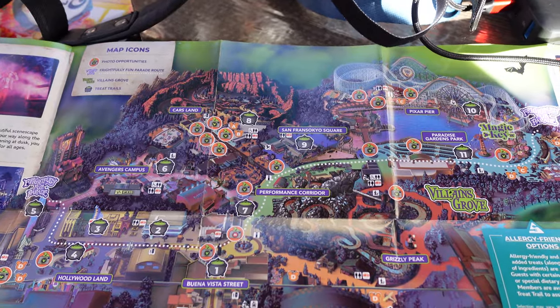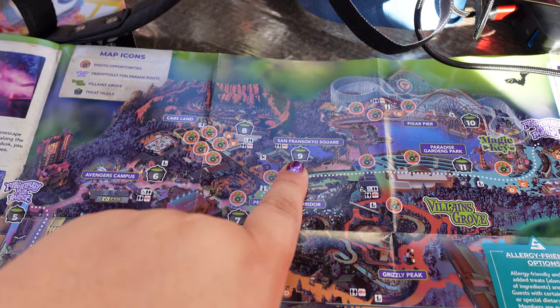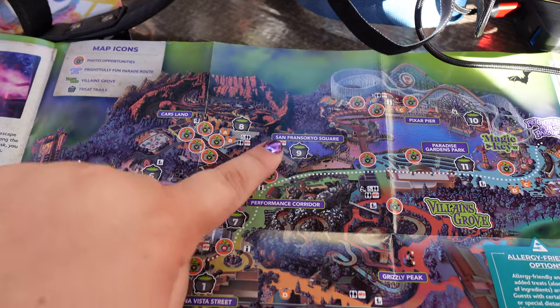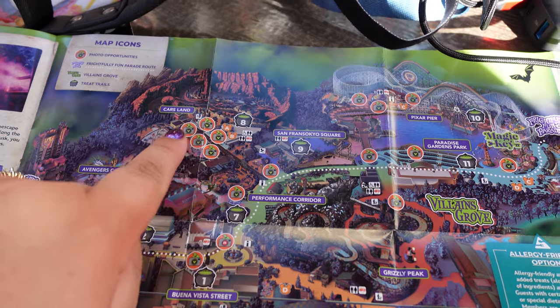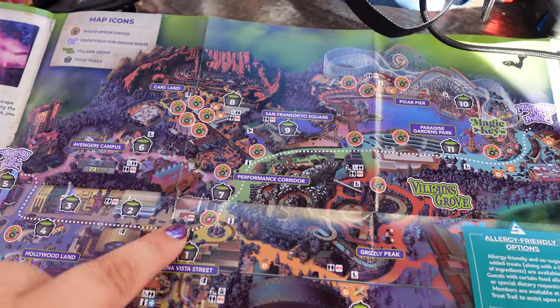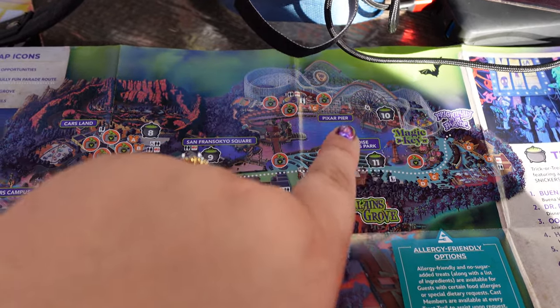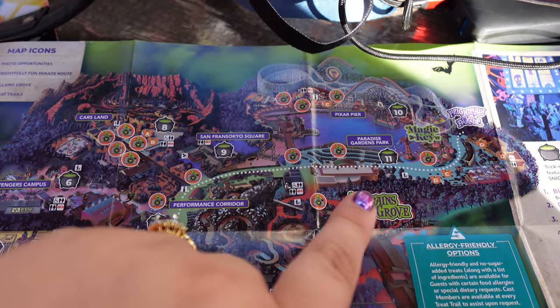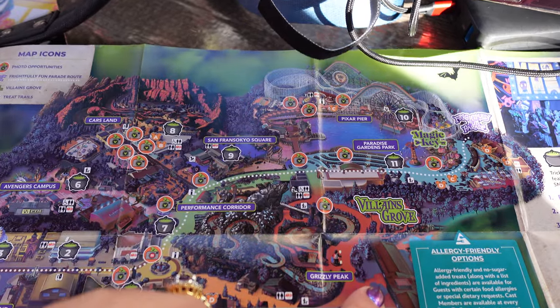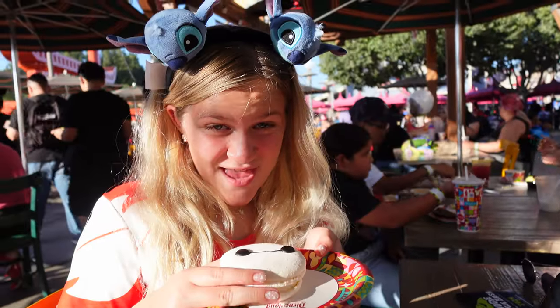Since we finished the Incredicoaster and Little Mermaid, we are chilling out here right now in San Francisco Square, and this is the path we're going to do. We're going to come around here to Cars, hit all the photo spots, start in 7, work our way around, come back up, we'll definitely hit SIDS, probably hit the parade over here for the second one, end in Villains Grove, and then get back into the Grand Californian.